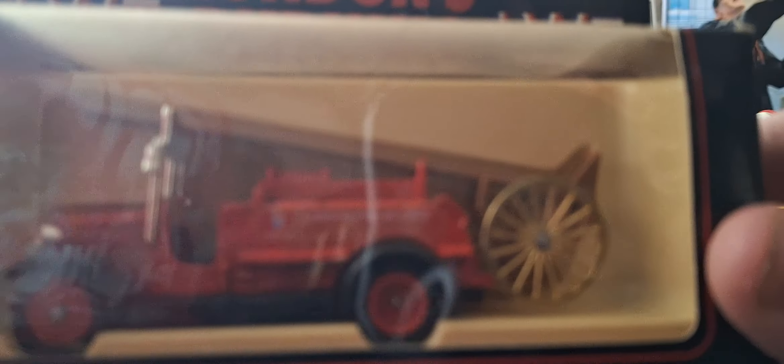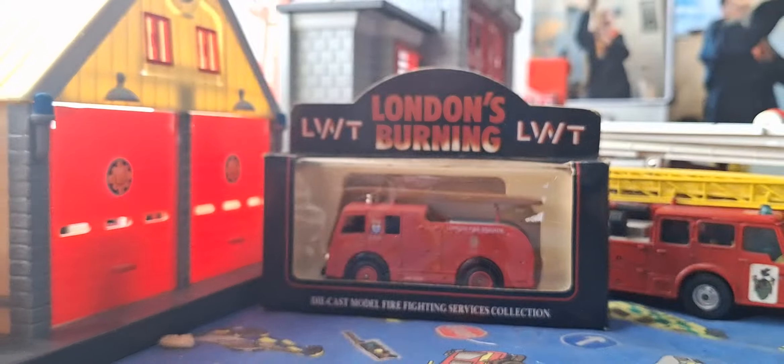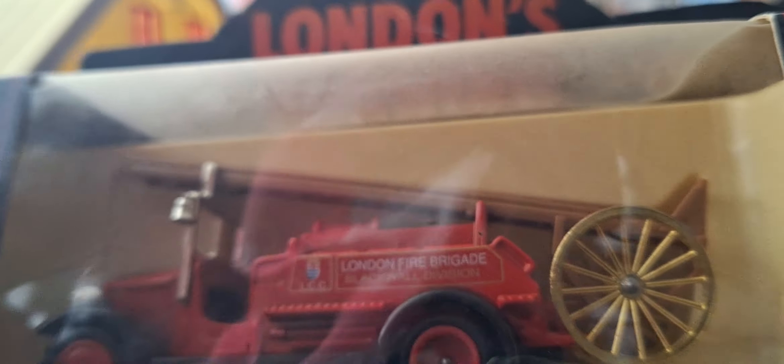Then we have a Dennis Pump Escape with London Fire Brigade Blackwall Division on it, and London City County Council logo. It's got a skateboard at the back you can see.